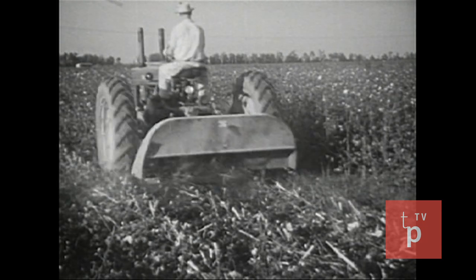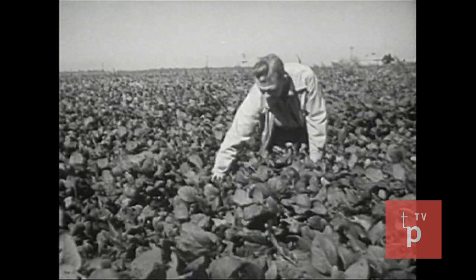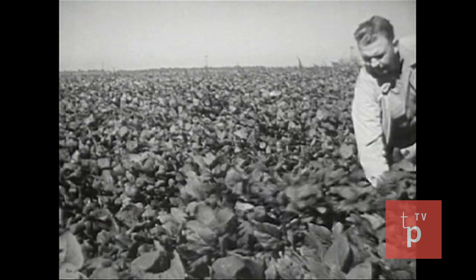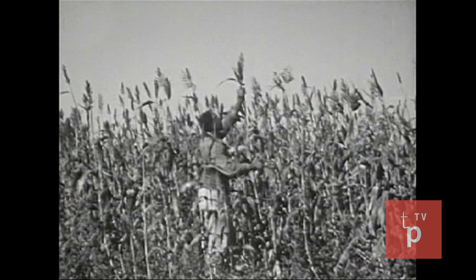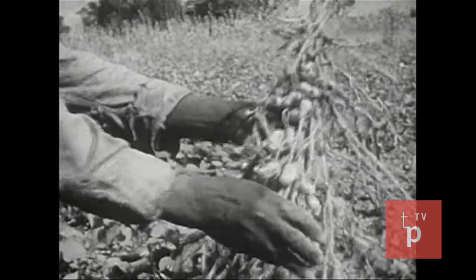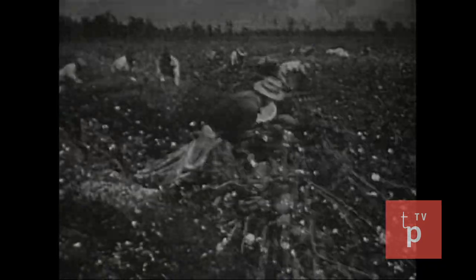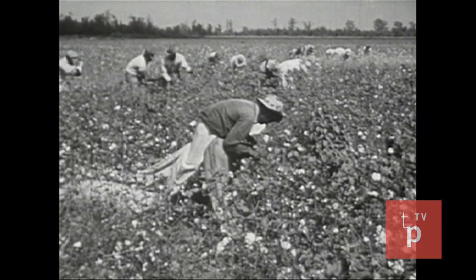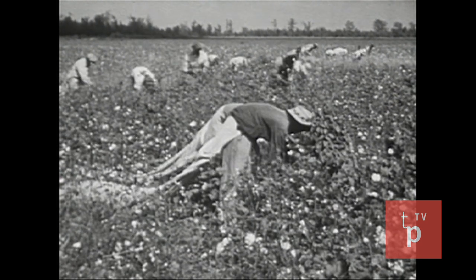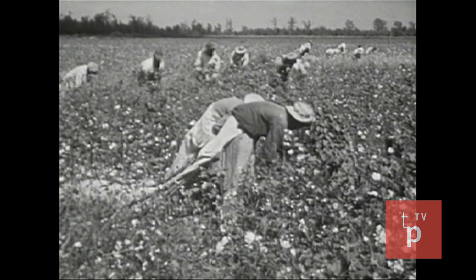Today that crop is not always cotton. Some plantations raise more than the traditional one crop. Soybeans, sorghum — a kind of sugar cane — and peanuts are a few of the crops that are changing the pattern of the plantation system. That system has been changing over a long period of time, but its economic and social patterns have left a lasting influence on life in the South.